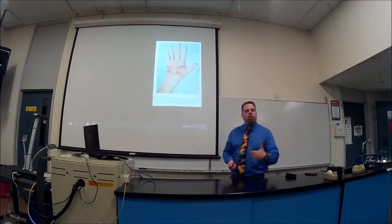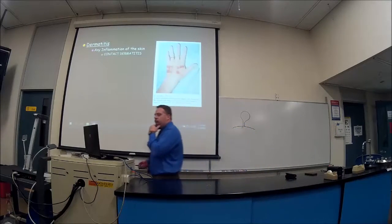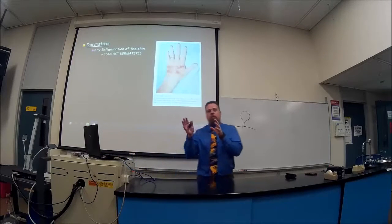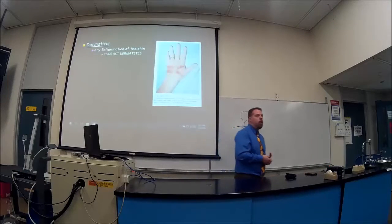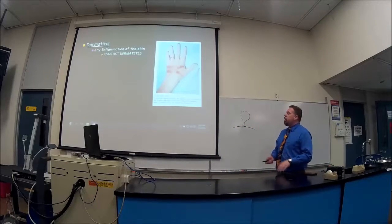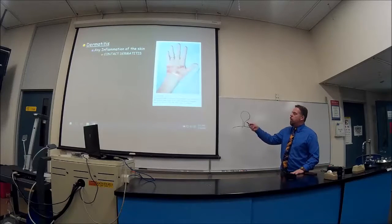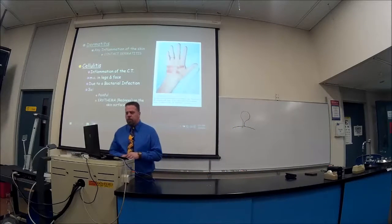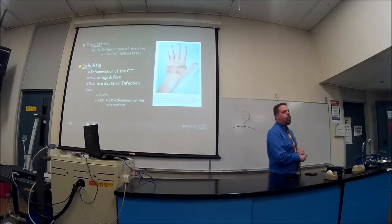Now let's go through some diseases using those terms. Dermatitis — 'itis' means inflammation, 'derma' means skin — so this is inflammation of the skin. Contact dermatitis occurs if you're allergic to something like a band-aid; you'll see an inflamed area where it contacts the skin. If you have inflammation of the connective tissue, we call it cellulitis, most common in the legs and face, usually due to bacterial infection.